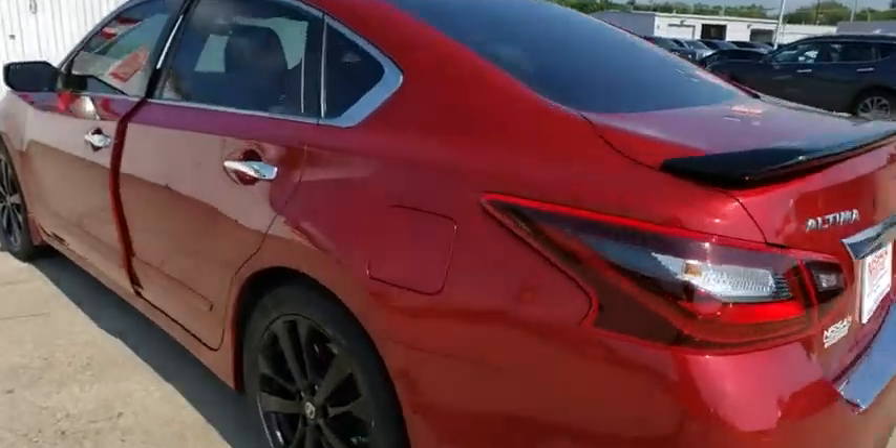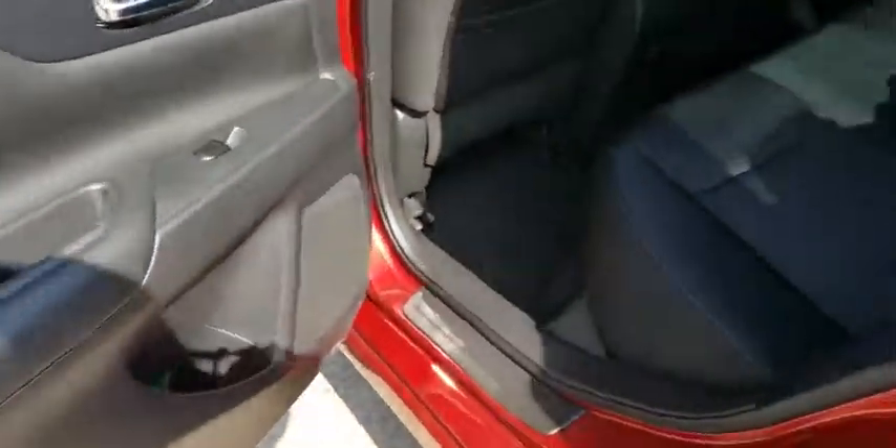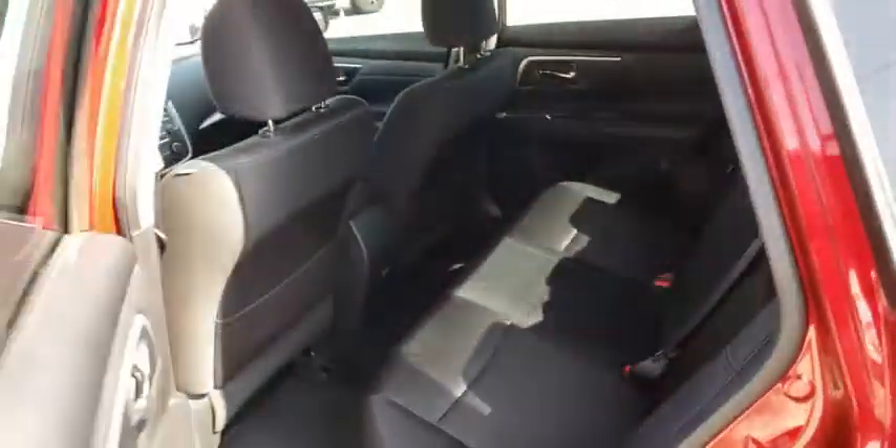This vehicle has less than 50,000 miles. Here are some of this vehicle's great options: backup camera, anti-lock braking system, steering wheel audio controls, stability control, traction control, keyless entry.